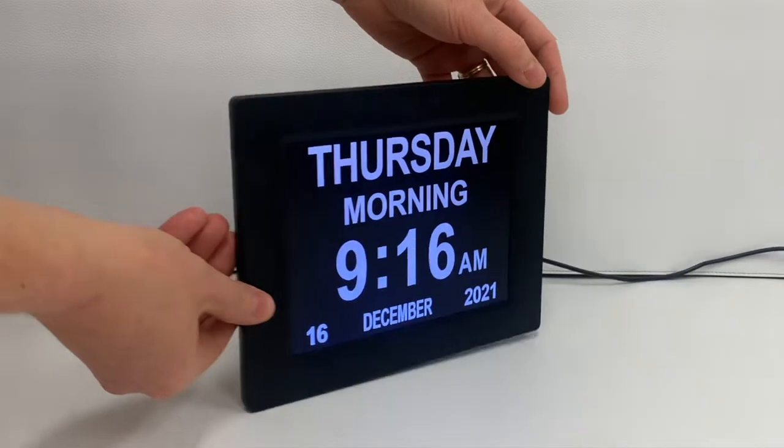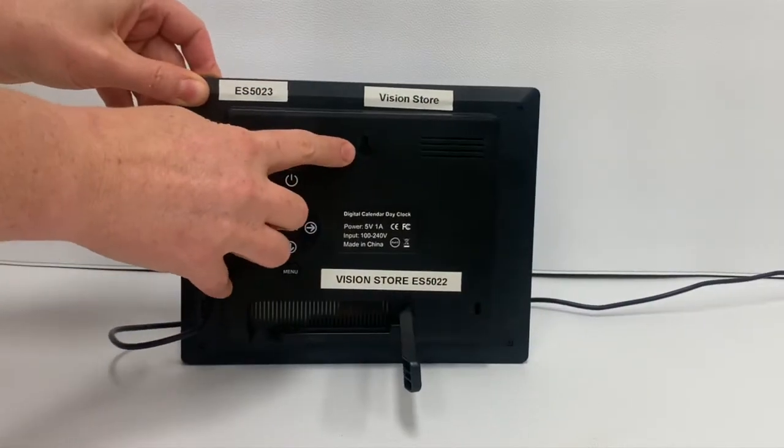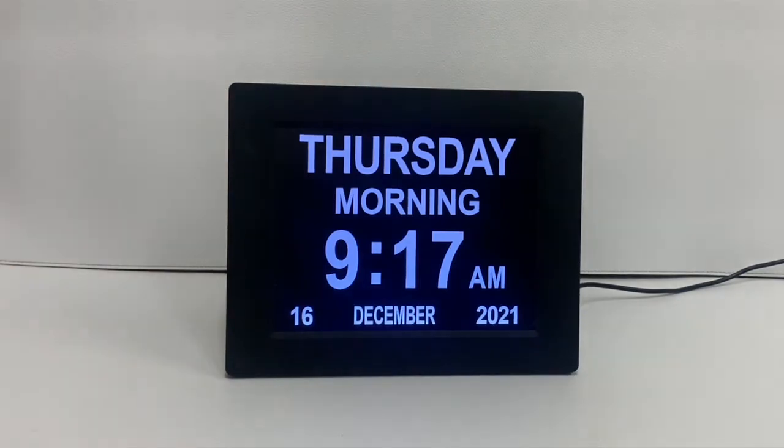This device is mains powered and has a built-in stand, or it can be wall mounted. This product is ideal to have located on the kitchen bench, beside the bed, or hanging on the loungeroom wall.